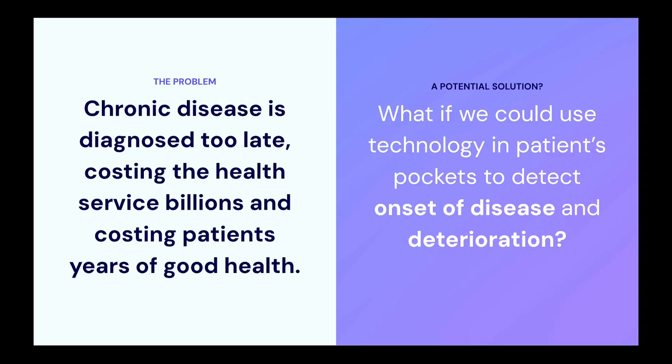We thought: what if we could use the technology that's already in patients' pockets — and our pockets as well — to detect the onset of disease early, and also to look at deterioration of existing disease?